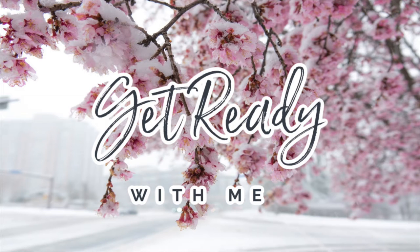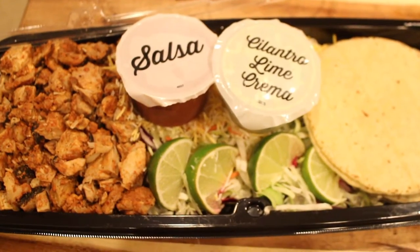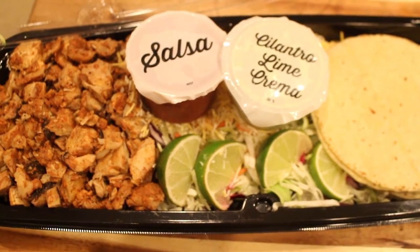Welcome to Vlogmas Day 18! Tonight I am actually going to do some pre-recorded content for my channel, so I decided you can come along and see a quick get ready with me.